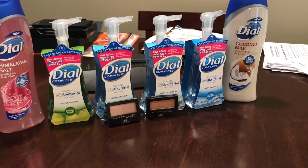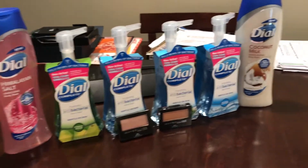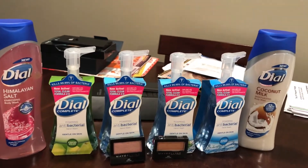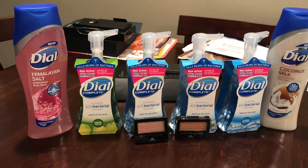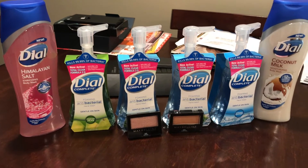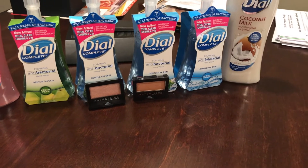Two of these were free with the buy one get one. I used a total of two of the $1 off of two coupons. I have everything — all the coupons I used — listed in the description box.